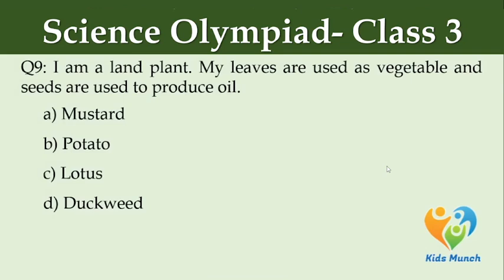I am a land plant. My leaves are used as vegetables and seeds are used to produce oil. Option A: mustard, Option B: potato, Option C: lotus, Option D: duckweed.